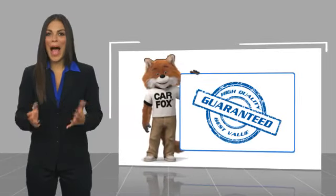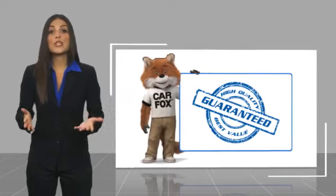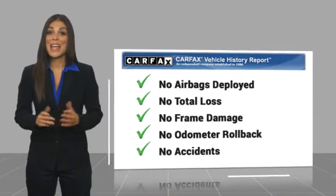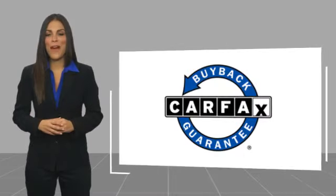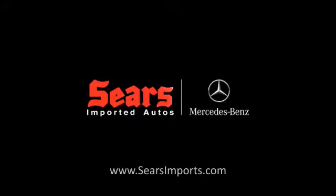Here's another high-quality vehicle with a Carfax Vehicle History Report. Be sure to find a complimentary copy of this report online or contact the dealership. This vehicle qualifies for the Carfax Buy Back Guarantee. This vehicle has far more.